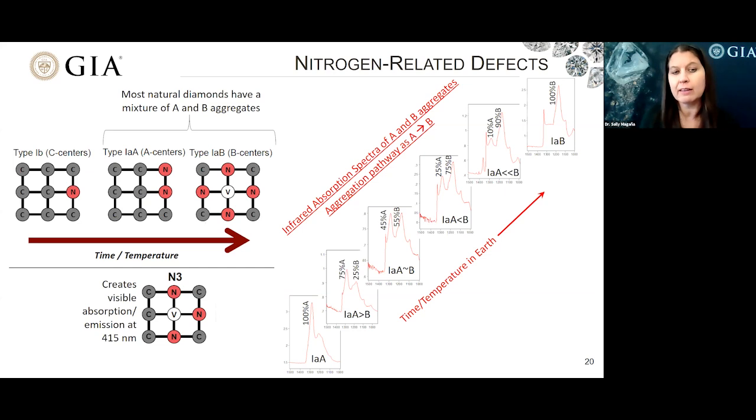Most natural diamonds have a mixture of A and B aggregates. Additionally, as we go along this aggregation pathway, we also see the formation of the N3 defect that creates the visible absorption and emission at 415 nanometers. On the right, I'm showing some examples of infrared absorption spectra in the nitrogen region. We're starting off with a pure type 1AA diamond, and with increased time and temperature, we see a gradual transition from all A aggregates to the introduction of B aggregates until we have 100% B aggregates and a type 1AB diamond.